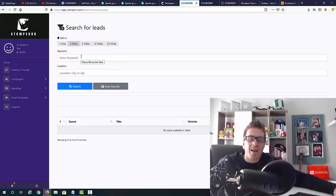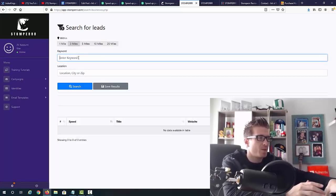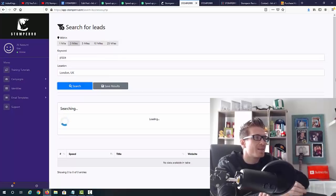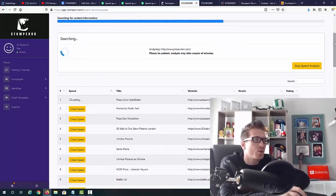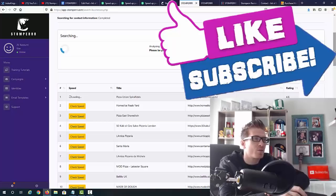I already uploaded a full 10-minute demo to my YouTube channel and blog. Right now let me show you quickly how this works. Keyword: 'pizza,' location: 'London, UK' — click search. It finds the businesses, looks up their websites, tests them, and immediately shows how fast those websites are. You find slow websites and contact those businesses saying: 'Your website only has a 50–60% rating, I can improve it to 90%+ and charge you $100, $300, or $500.'